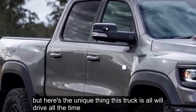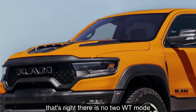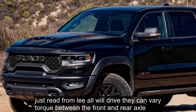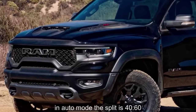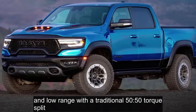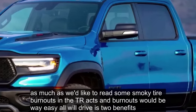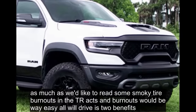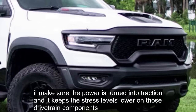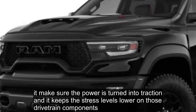It comes hooked to an 8-speed automatic and is channeled through a 2-speed BorgWarner 48-13 transfer case with 2.64-to-1 low range. Uniquely, this truck is all-wheel drive all the time — there is no 2WD mode. Just street-friendly all-wheel drive that can vary torque between the front and rear axle. In auto mode the split is 40/60, as well as a choice of high range and low range with a traditional 50/50 torque split.